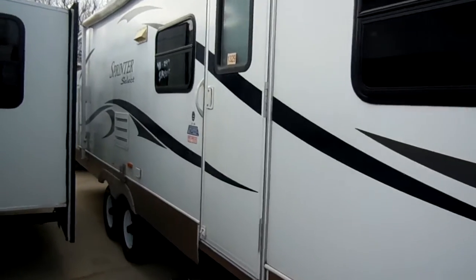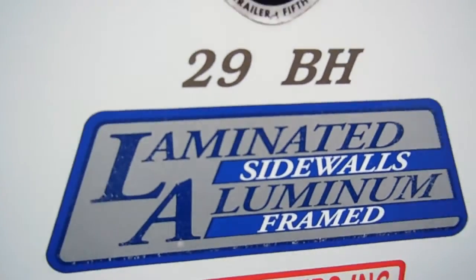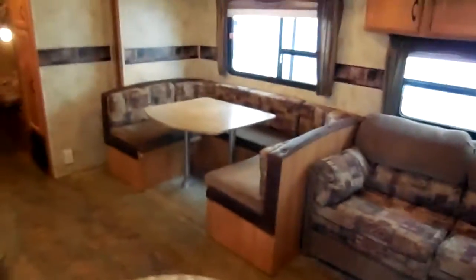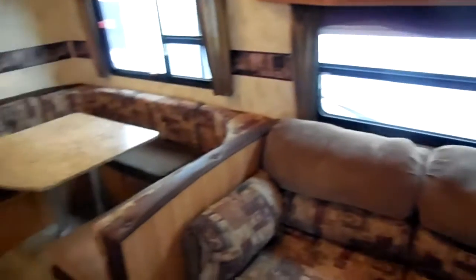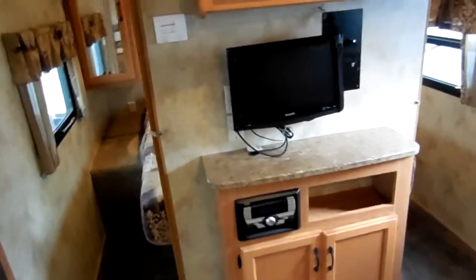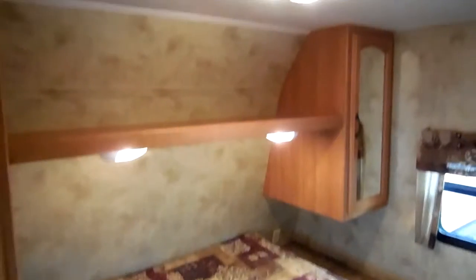Let's take a look inside this 2011 Sprinter Select 29BH — of course you see laminated sidewalls, aluminum framed. You're going to love the interior. This is a great family camper, and I'm going to tell you, camping season is starting up. Everybody's looking for something that can carry the whole family and this is it. This is a quad bunk house floor plan, it sleeps up to 10 people, only weighs 6,400 pounds — something you can tow with a full size SUV like a Tahoe, an Expedition, a Sequoia, or just about any full size truck.